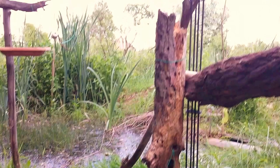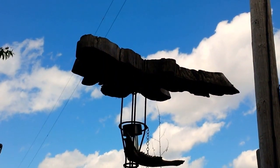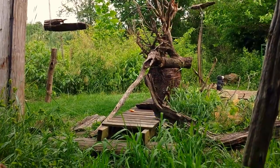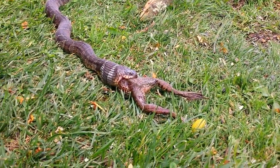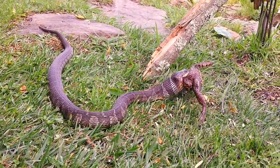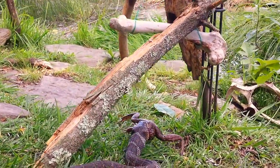You've got birds eating right there on that platform, squirrels all running around over there. That frog's foot is still twitching, man. Look at that. That is so crazy.